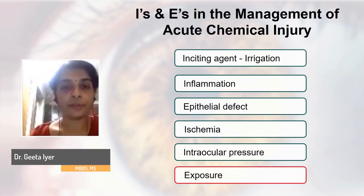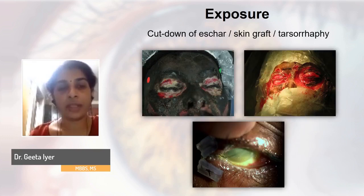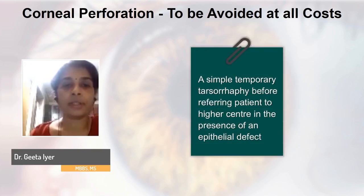Exposure is probably one of the most under-emphasized points in managing acute chemical injury. With acid injuries especially, an eschar forms that prevents the eyelids from moving and closing. These patients require a cut-down of the eschar along with a skin graft. A simple tarsorrhaphy is all that's required if you're planning to refer the patient, so no corneal melt occurs during transit. The ultimate caveat is that corneal perforation must be avoided at all costs — it completely changes your prognosis and management. Just take two or three sutures to close the lid before sending the patient across if there is a total epithelial defect.